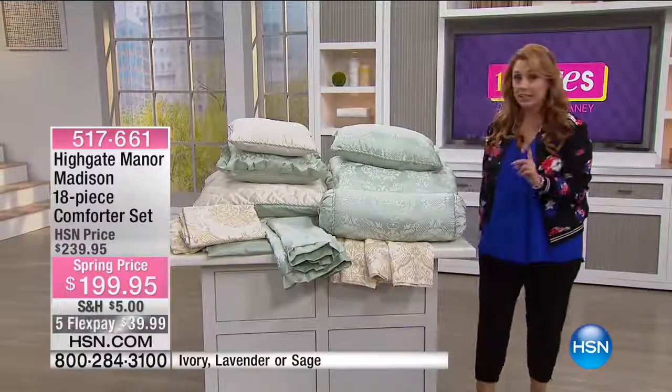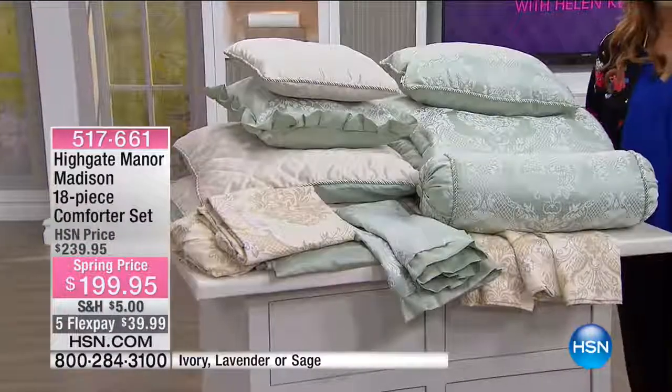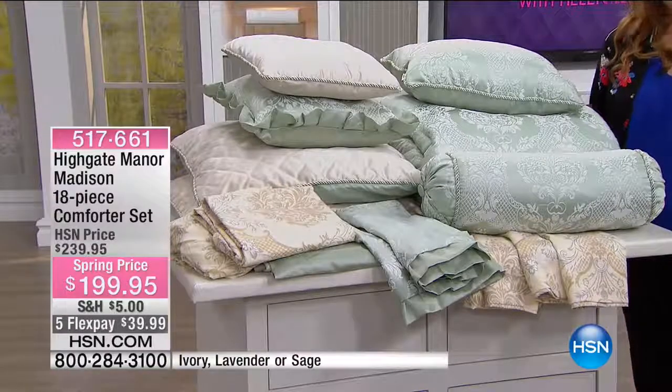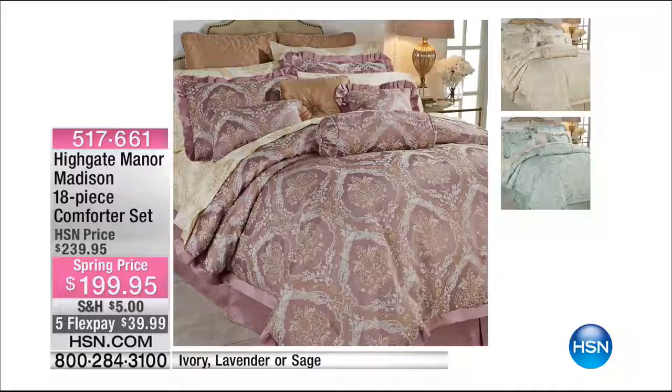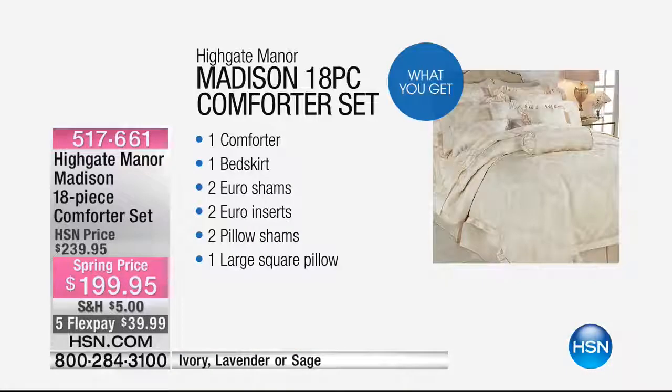All right, here's the deal. I think it's one of the first times we've ever done this — it's an 18-piece comforter set where you actually get the sheets included. We have three color choices: ivory, lavender, or sage.